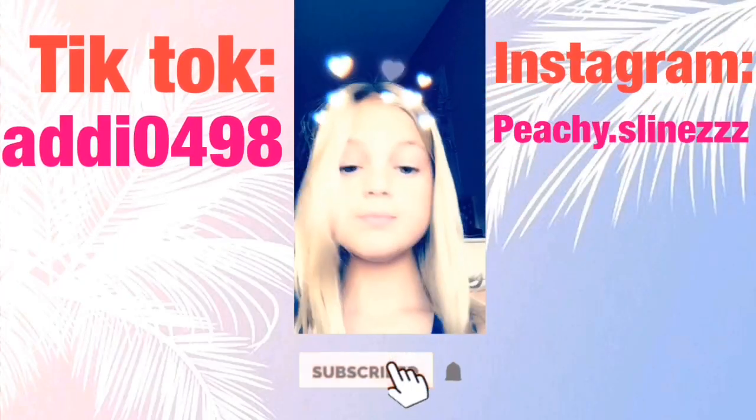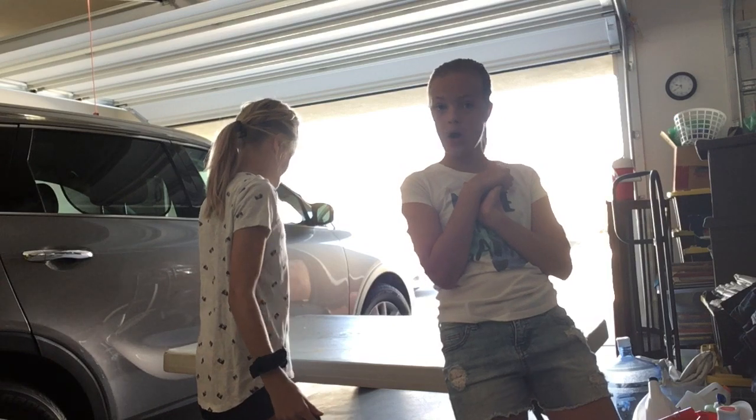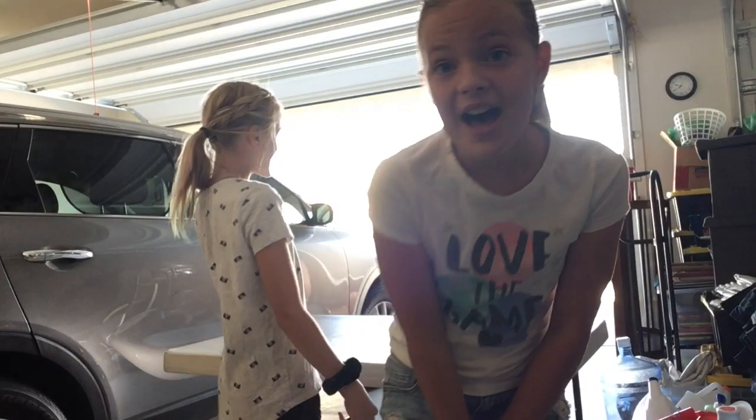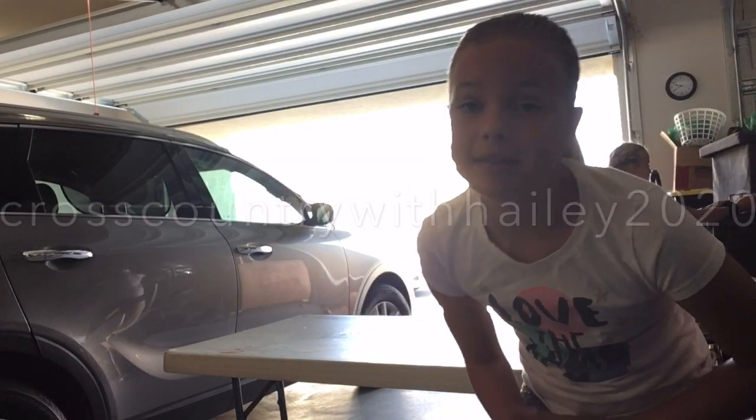Hey guys, it's Addy, welcome back to my YouTube channel! Today I'm here joined with Hayley. We're going to be doing a second day of making slime. If you didn't see our last video, go check out her YouTube channel and her TikTok — cross country with Hayley 2020. In her bio you'll find a link to her YouTube channel.